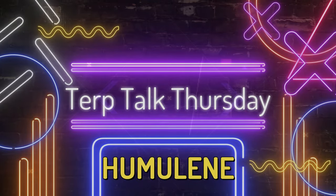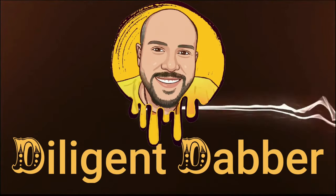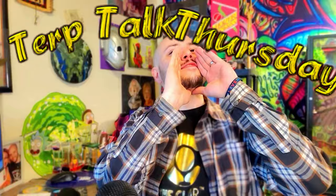The terpene that smells like hops. Welcome to Terp Talk Thursday. I'm your host, Adilgen Dabber.